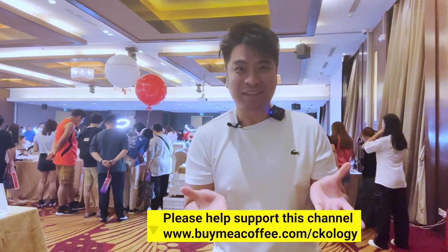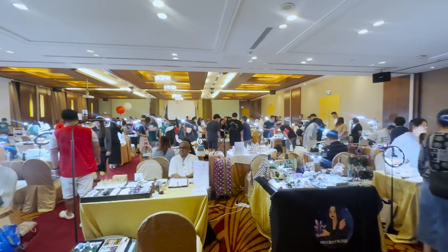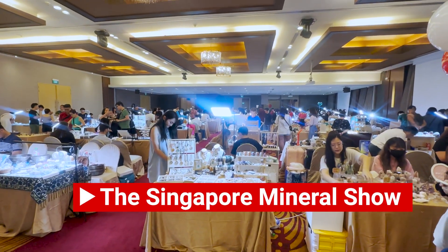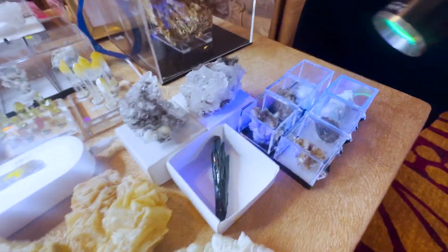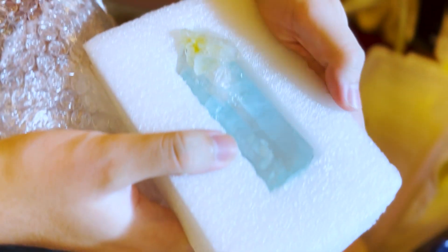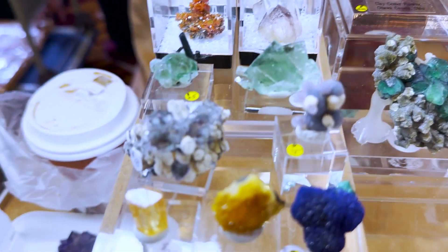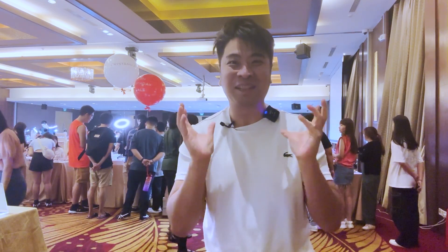Hi boys and girls, auntie and uncle, welcome back to my channel. If you are new here, my name is CK and my channel is Ecology, where I bring my viewers around the world to eat, see and explore. Today my senses are pretty much heightened through the roof because I'm at a very special event called the Singapore Mineral Show at Serangoon Garden Country Club. There are so many incredible stones and crystals here to see — this is one of the largest gatherings and exhibitions. I'm here to explore and learn all about mineral collection, and I will also be interviewing my friend Justin, who is an avid collector of semi-precious stones and minerals.